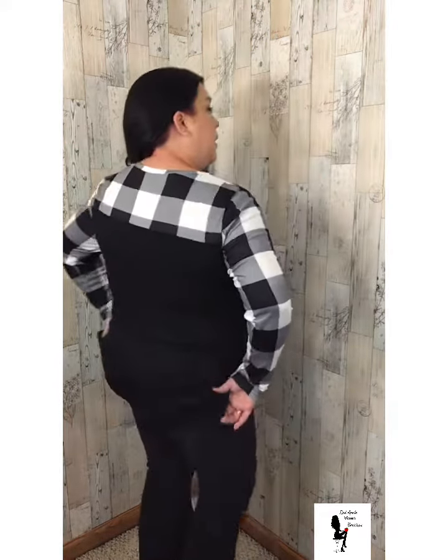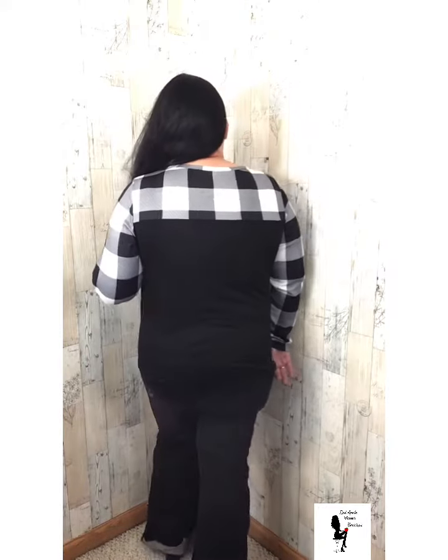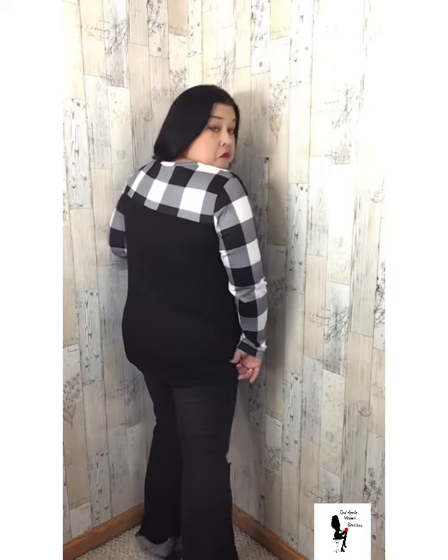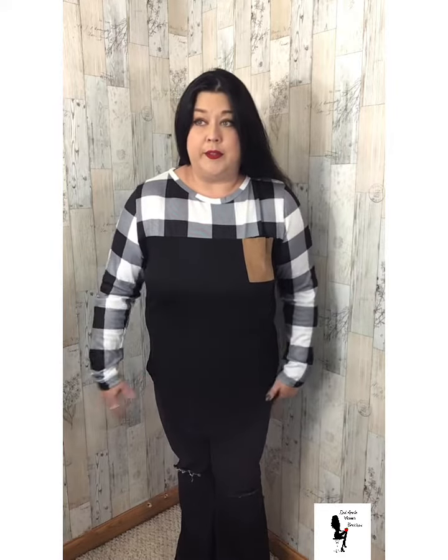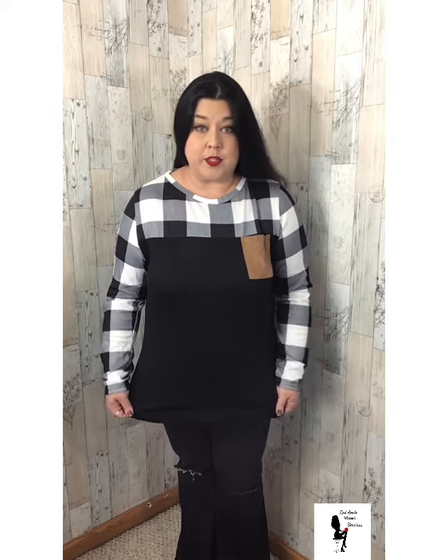I'm going to give you a turn and see what the back looks like. Hopefully my light... sometimes my light just is — I don't know. When I wear too much black, the white balance gets thrown off.